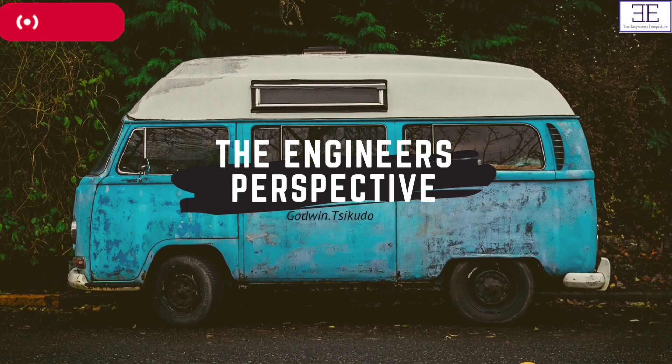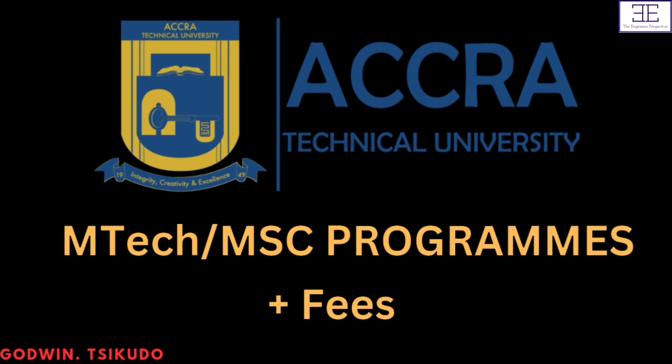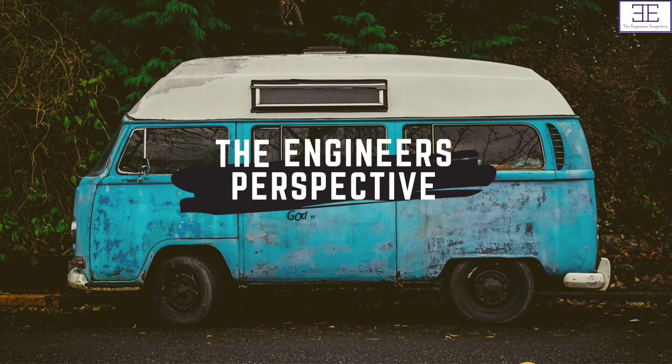Hi guys and welcome to The Engineer's Perspective. Today we are looking at all the master's programs offered at ATU with their corresponding fees. And so without wasting any more time, let's get started. The Engineer's Perspective by Godwin.